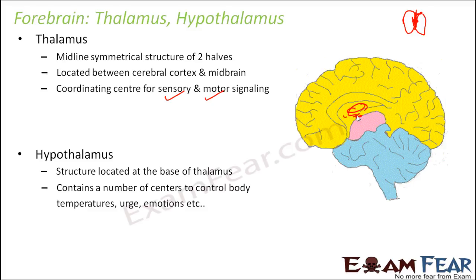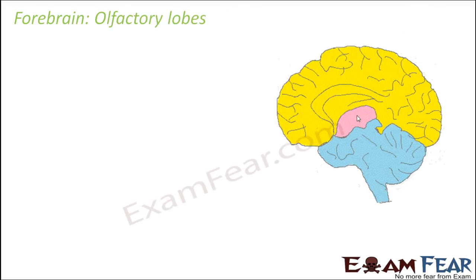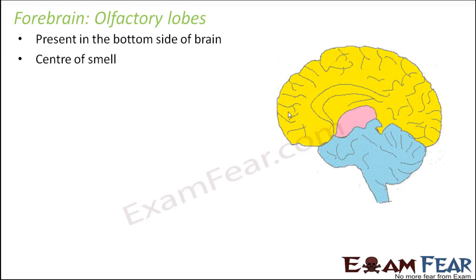That is all about thalamus and hypothalamus. Now the olfactory lobes of the forebrain — these are present on the bottom side of the brain, towards the other side. They are the center of smell. However, they are not very well developed in human beings, whereas in animals like dogs these olfactory lobes are very highly developed, so they can actually interpret the smell.